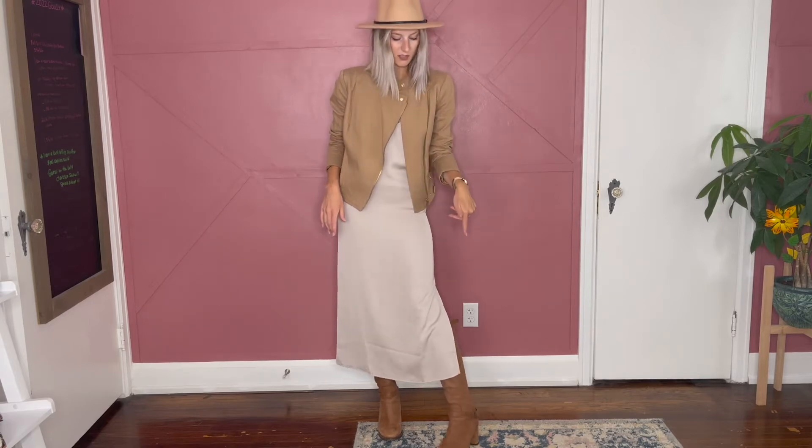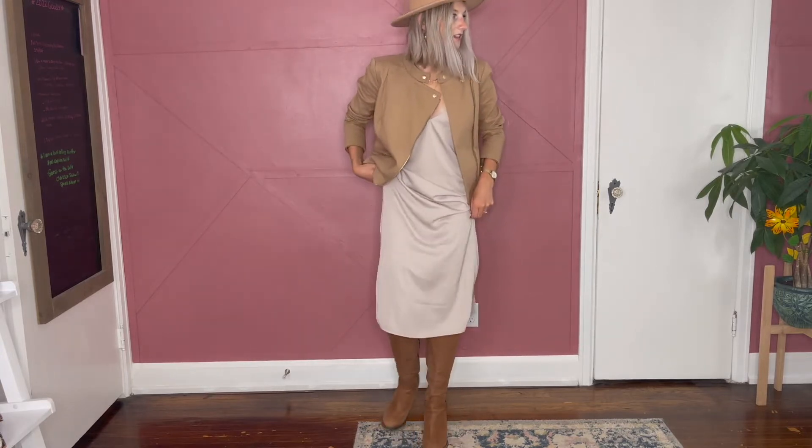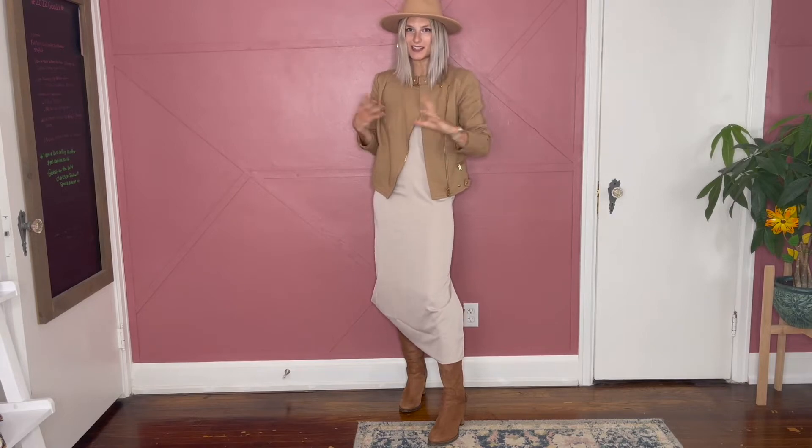I look expensive, and let me tell you, this outfit really was not. The dress from Target was $12.50 on sale. The most expensive thing was the boots, and boots are a great example of something to invest in. I think these are Nine West — they're pretty affordable for a nice leather boot, usually ranging from $80 to $150. I got these in my sophomore year of college. I'm turning 30 this year, so it's been nearly a decade and they're still doing very well.